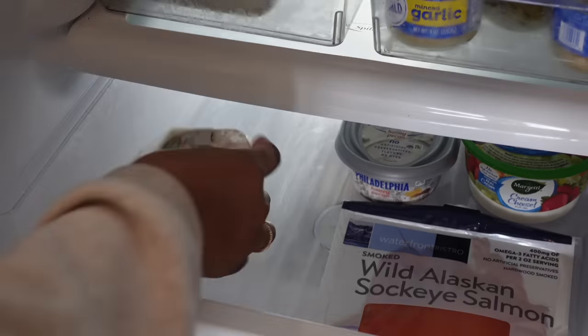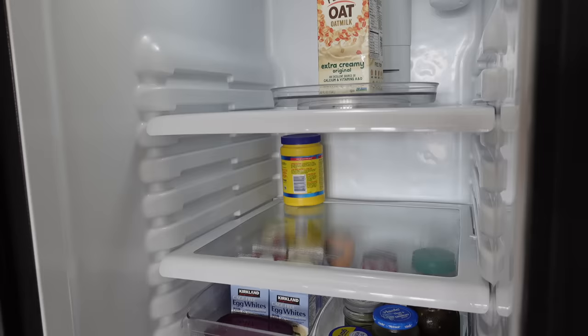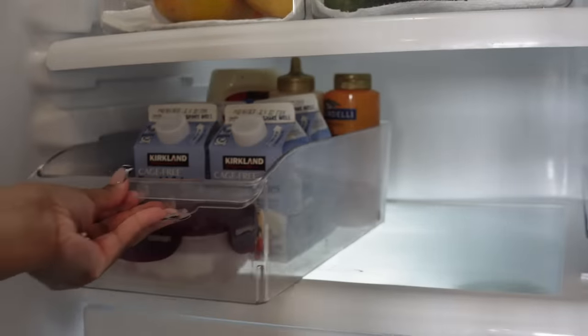I'm straightening up the things in my fridge. I've been keeping it pretty organized for the most part, so I'm just re-organizing everything and wiping down the inside to keep it clean and get all the humidity and water off the shelves.